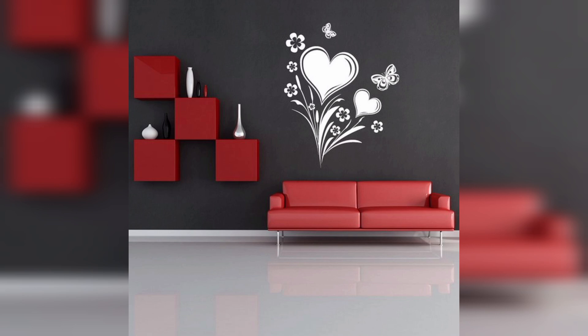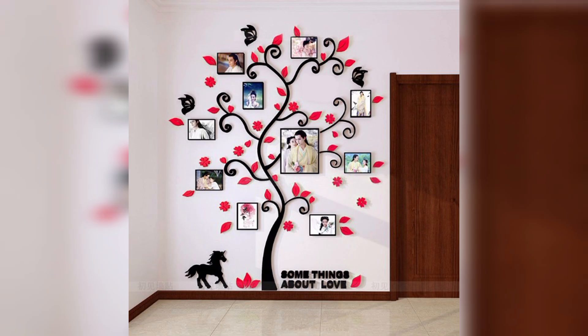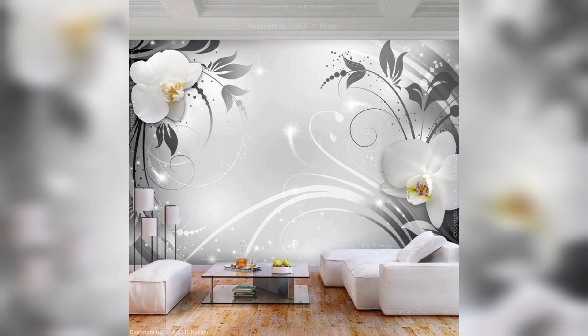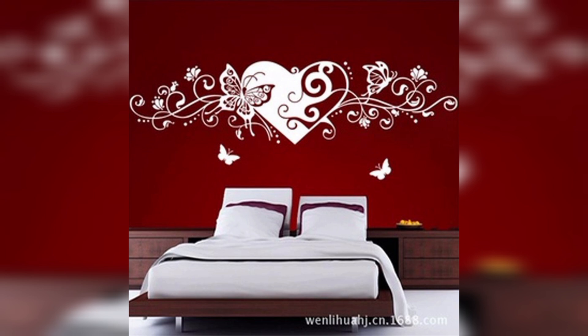Size: the size of your 3D wall decor will depend on the size of the wall you are decorating. If you have a large wall, you should choose a large piece of 3D wall decor. If you have a small wall, you should choose a small piece. Budget: 3D wall decor can range in price from a few dollars to a few hundred dollars. It is important to set a budget before you start shopping.